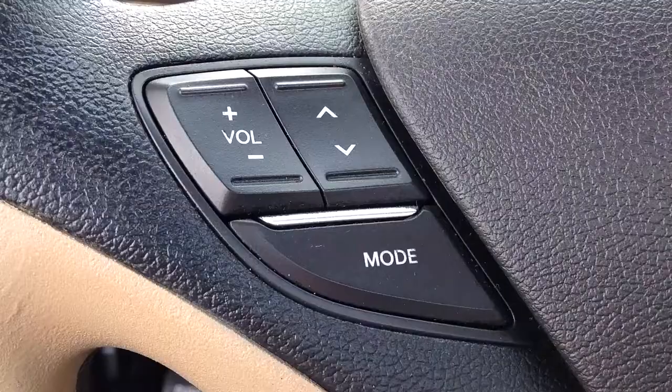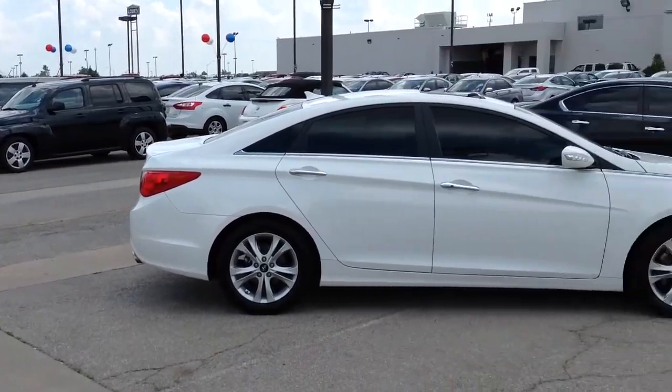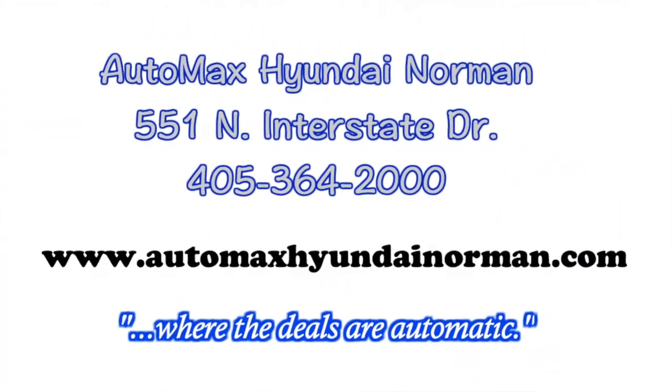Come by for your test drive of this 2011 Hyundai Sonata today at Automax Hyundai Norman, 551 North Interstate Drive, or call 405-364-2000. Automax Hyundai Norman, where the deals are automatic.